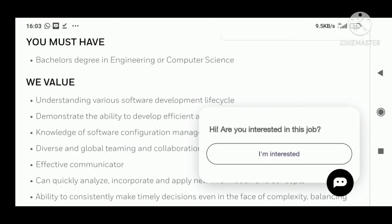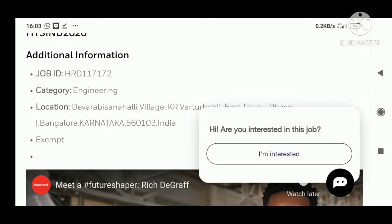The skills required include: understanding of the software development lifecycle, demonstrated ability to develop efficient code, knowledge of software configuration management, diverse and global teaming and collaboration, and being an effective communicator. I'll provide a link in the description box for full details.